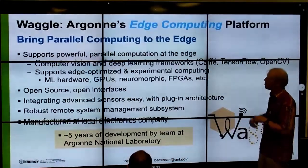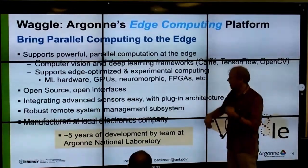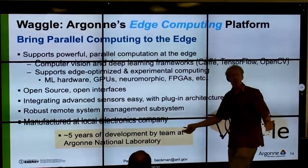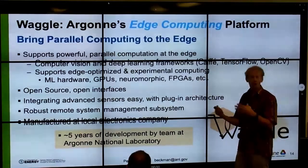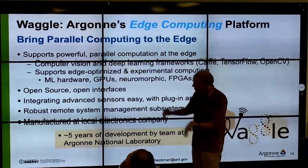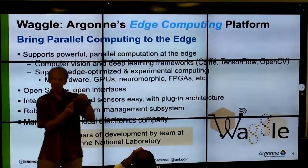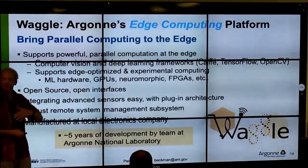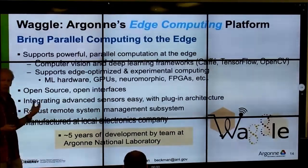We built this platform called Waggle. It supports parallel computation at the edge and can accommodate any kind of machine learning hardware. It's open source, with many interfaces for integrating sensors — everything from analog to Ethernet, I2C, and all of that. After developing some prototypes, we have a local electronics company that makes the pocket rack controller. That's not the key part of the research, but it certainly makes managing hundreds of distributed unusual edge computers possible.